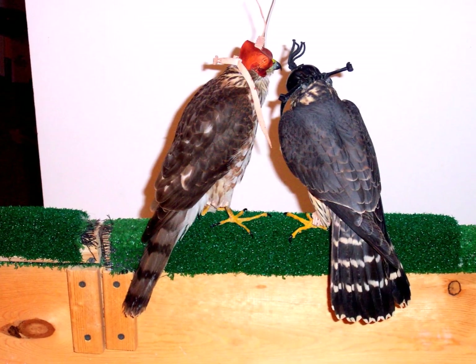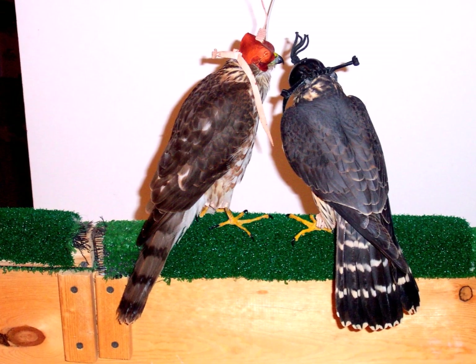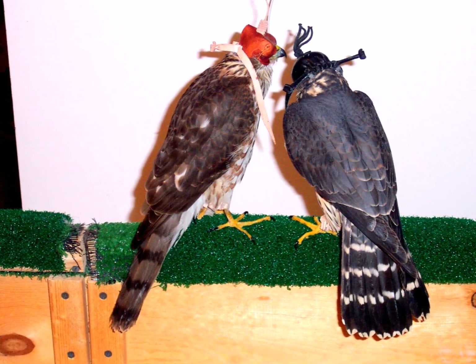Another interesting comparison is that of a sharp-shinned hawk on the left to a merlin on the right. Look how much more robust and powerfully built the merlin is, despite the similar dimensions.